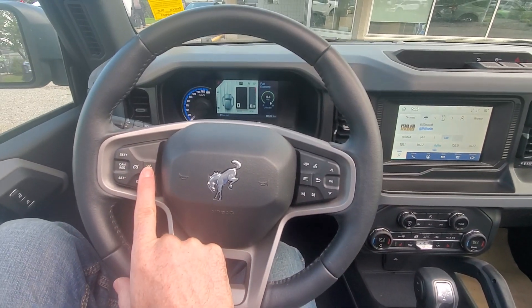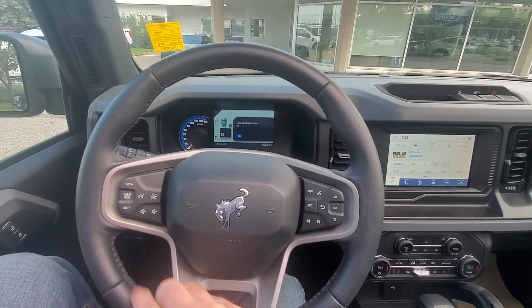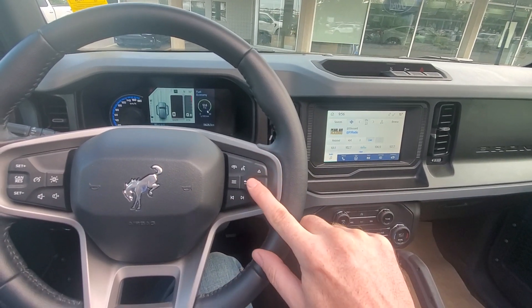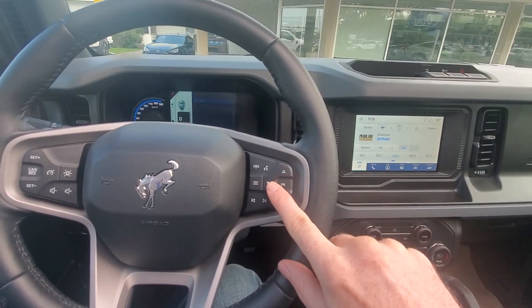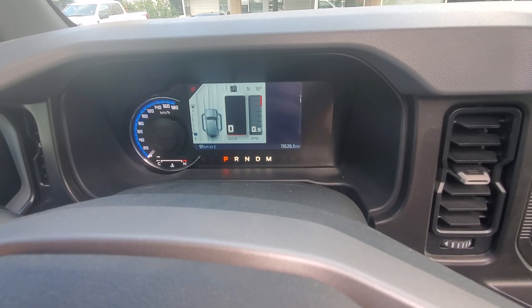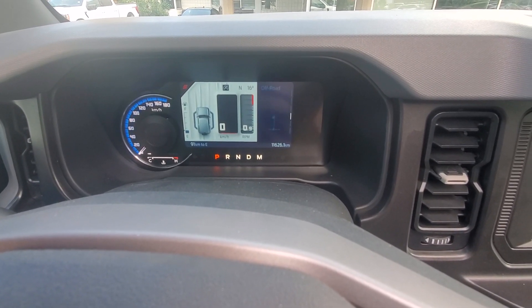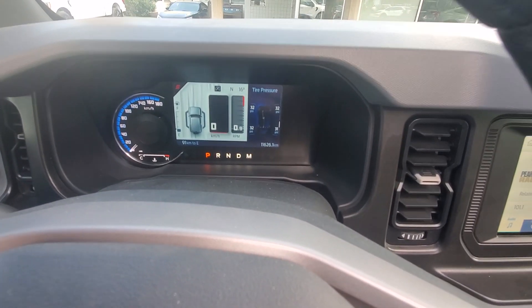We've got our lane control here — the lane keep system — we can turn that on and off. Cruise control, volume control, audio, radio, and then a couple of different menu options we can run through here as well. Different options and a couple of different screens — you can have it as quick references depending on what you want, and you can actually customize and add those as well.